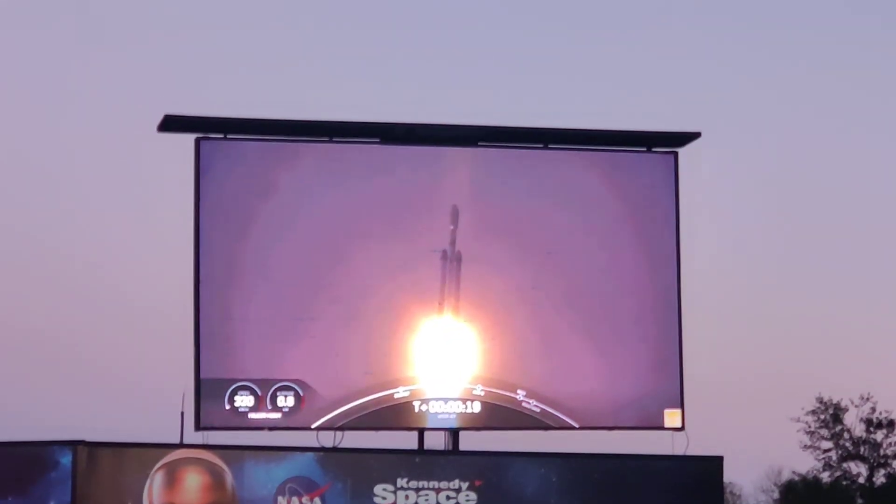No sound — it's the launch of the USSF-67 mission on a SpaceX Falcon 9 rocket. Way too loud! That's kinda loud! That is kinda too loud!